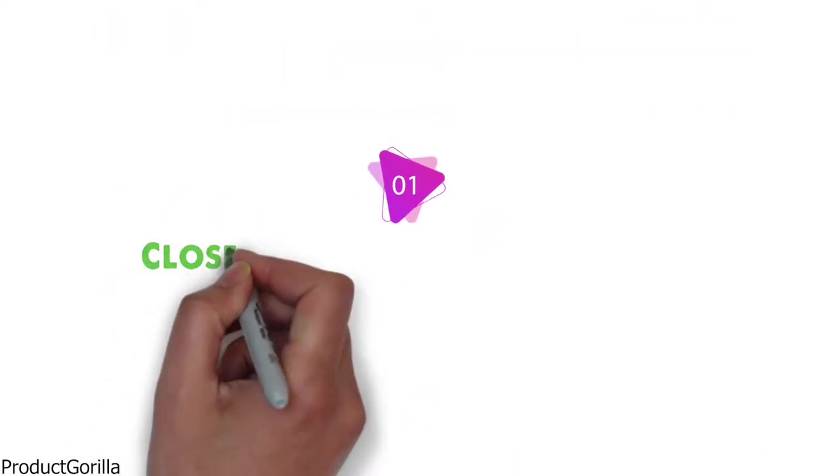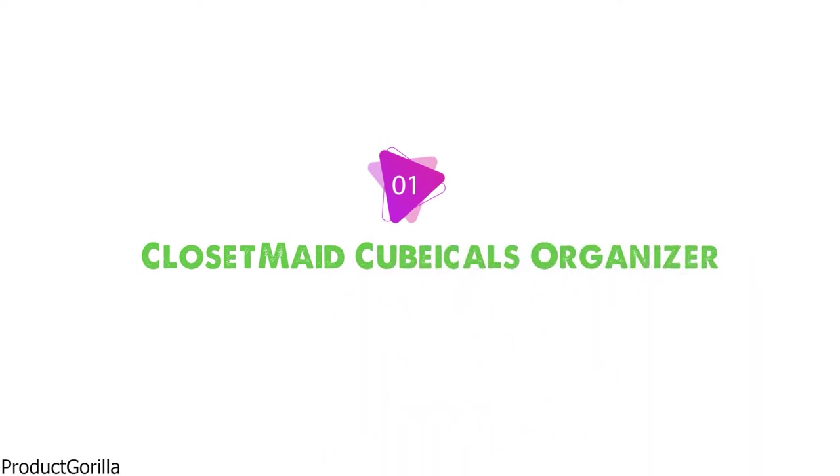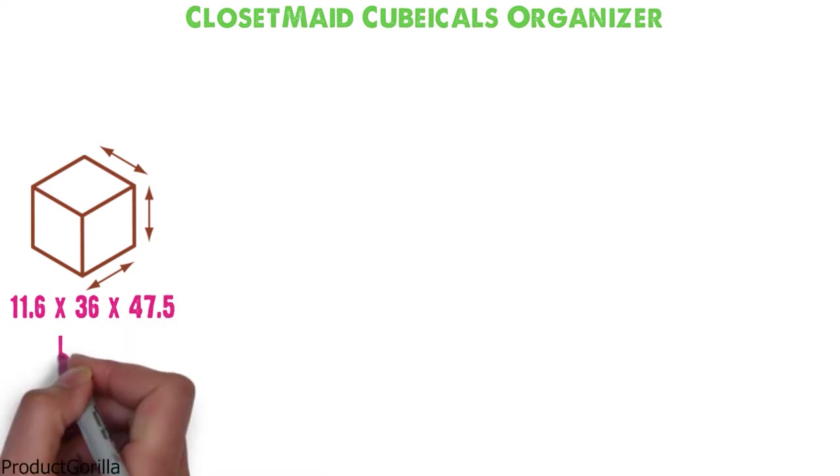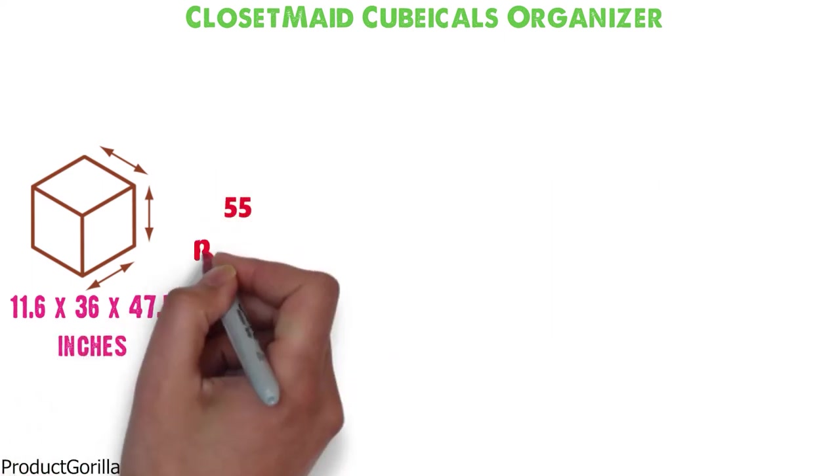At number 1 we have the Closet Made Cubicles Organizer. Dimensions of this product are 11.6 x 36 x 47.5 inches and it weighs 55 pounds.